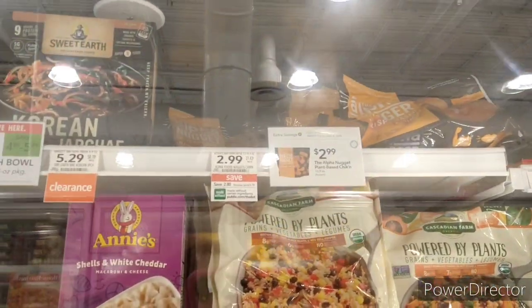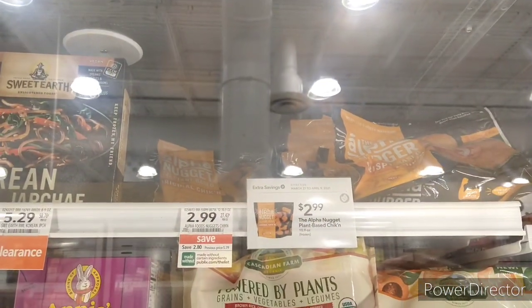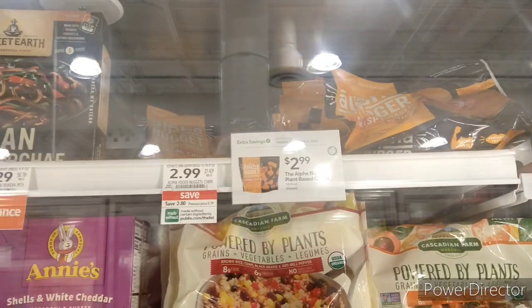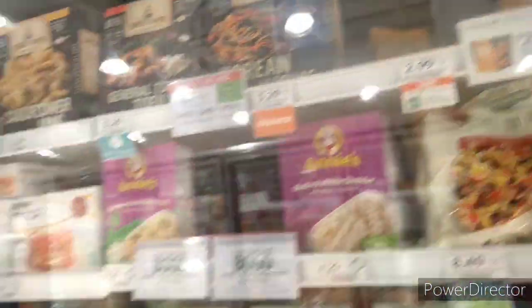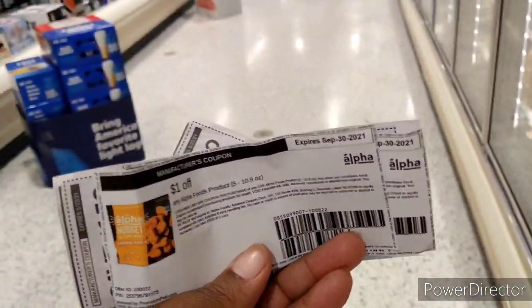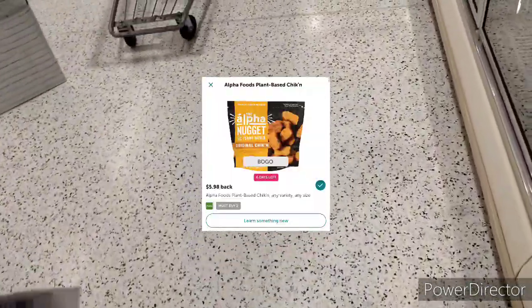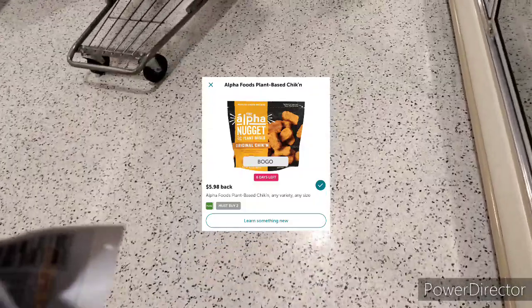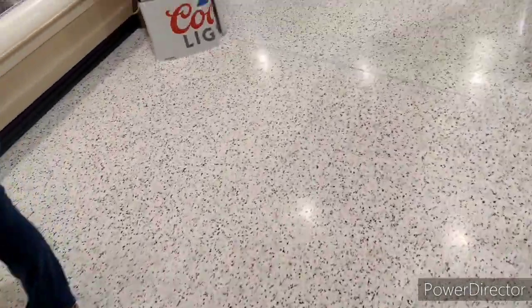I'm now at the second Publix for just one item — the Alpha Mega Nuggets, or Alpha Nuggets. My son loves these and always asks for them. They're $2.99, and I'm picking up two for $5.98 total. I'm using two $1.00 off paper coupons — I'll put the link in the description box — bringing it down to $3.98. There's a $5.98 iBotta rebate, making them totally free and a $2.00 money maker. I'm heading to the cashier now.